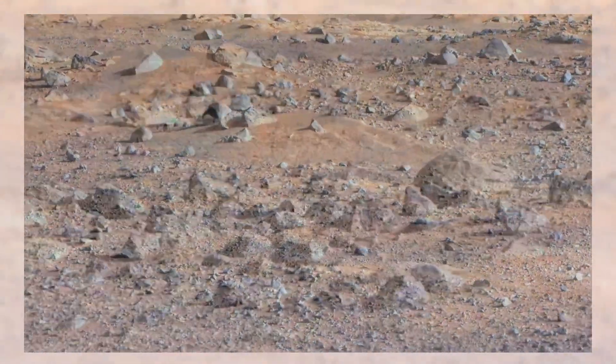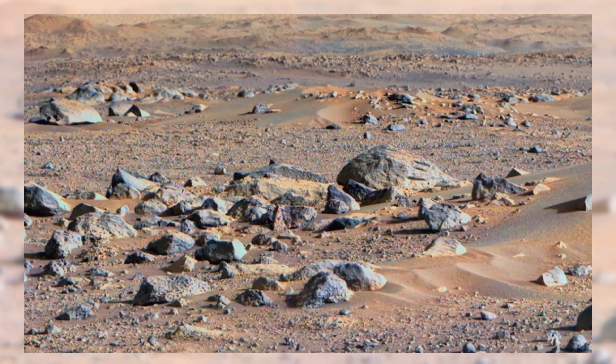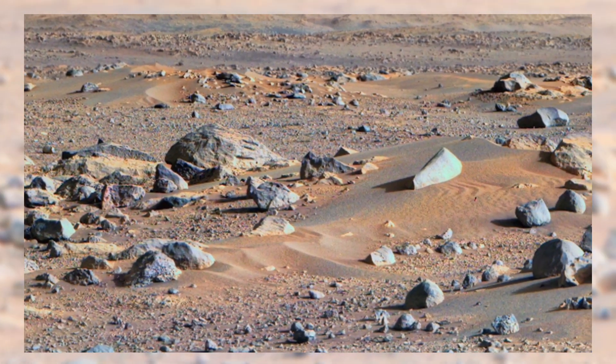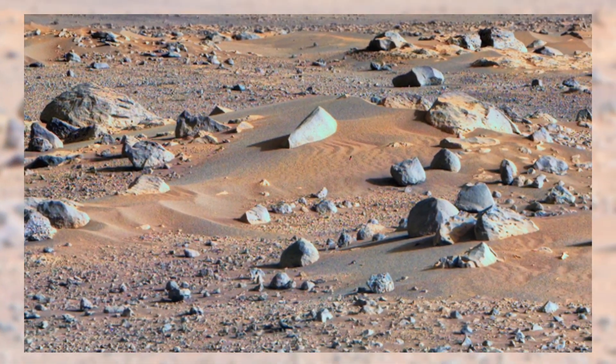Every image from Perseverance is more than just a picture. It's a window into another world. These rocks and plains are part of a grand puzzle, slowly coming together through exploration.